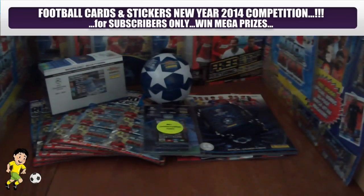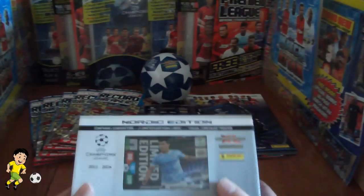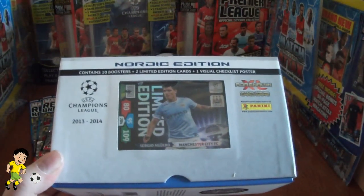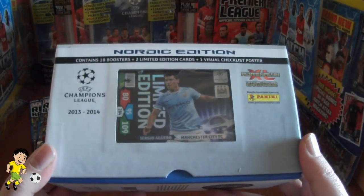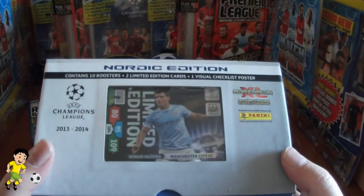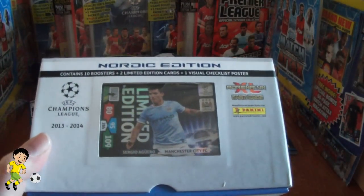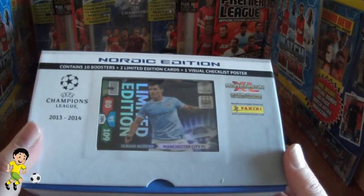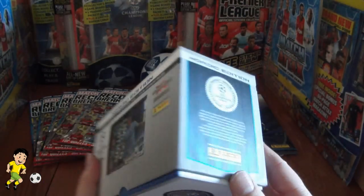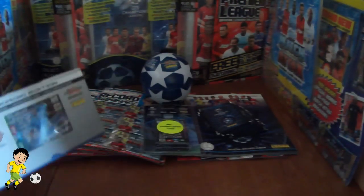We have 10 prizes to give away to subscribers of the Football Cards and Stickers YouTube channel. Let's take you through the prizes before I give the entry requirements. The first prize on offer will be a Panini Adrenaline XL UEFA Champions League 2013-14 Trading Card Collection Gift Box — the Nordic Edition. It contains 10 boosters and 2 Limited Edition cards, one of which is Sergio Aguero of Manchester City. A really nice collectible as the first prize.